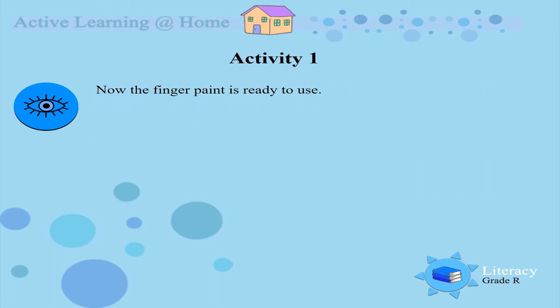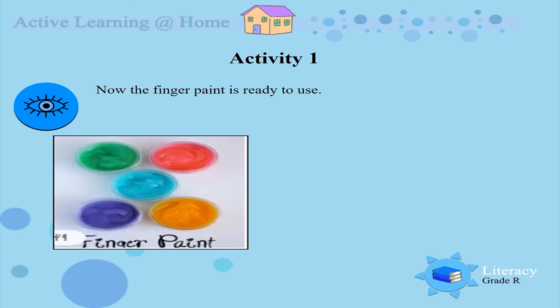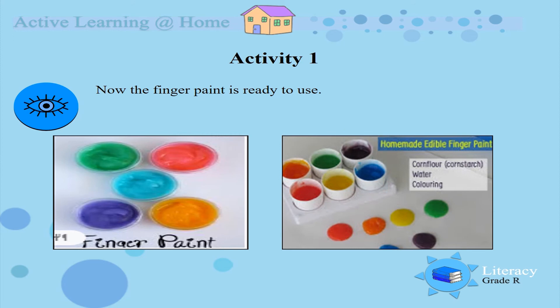Now the finger paint is ready to use. Let's look at the finger paint you guys made today. Look at those beautiful colours. And if you made the edible paint you can also taste it. Well done.